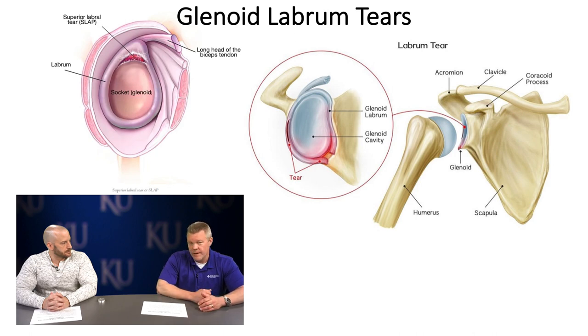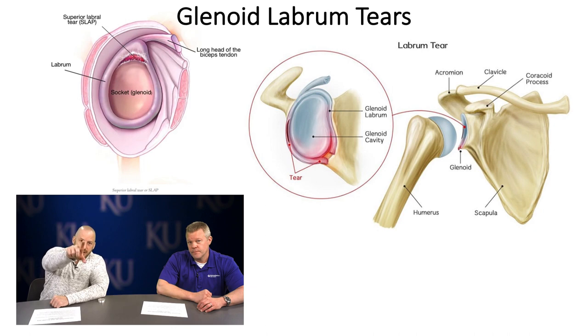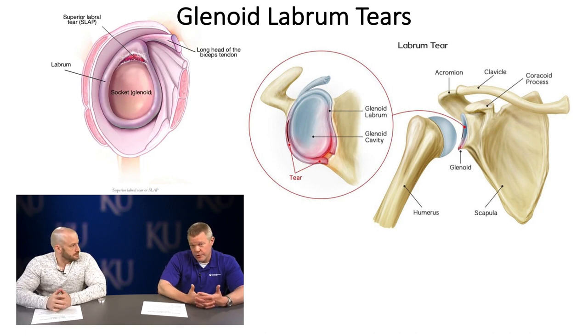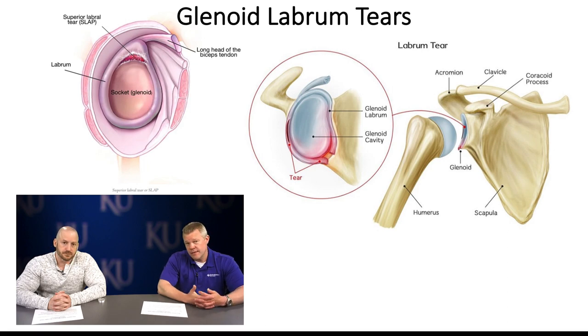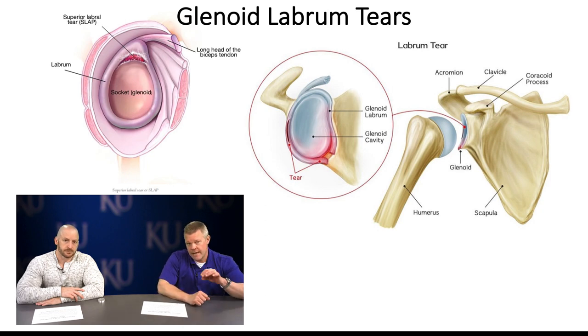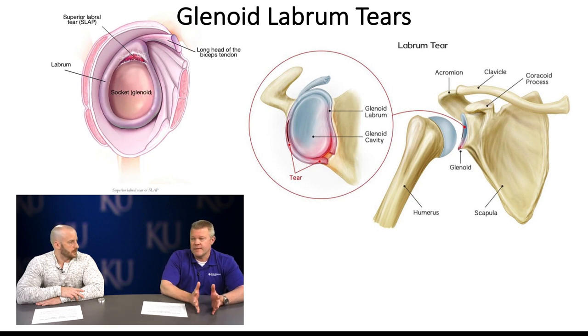At the superior aspect, there are SLAP tears — superior labrum anterior to posterior — typically seen in overhead athletes: javelin, tennis, volleyball, softball, baseball. Repetitively going back and then through the throwing motion gradually tugs at the superior labrum. Think about pulling weeds — back and forth repeatedly eventually pulls the superior labrum off the glenoid. There are variations of SLAP tears; as many as seven or eight types have been classified.